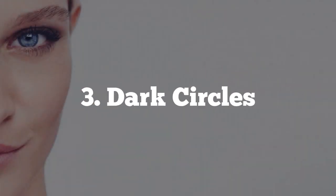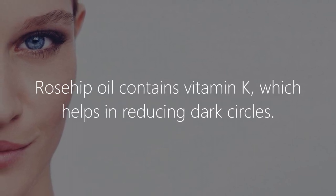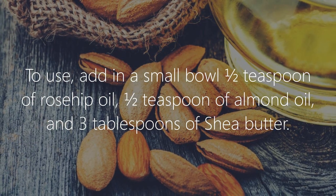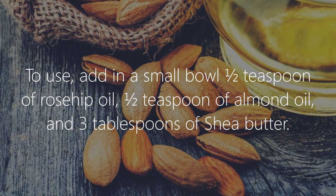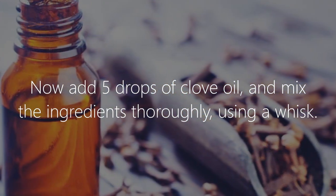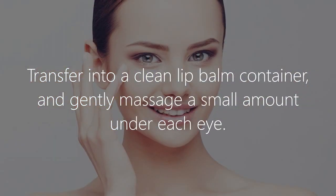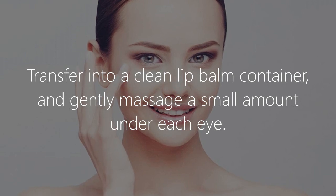3. Dark Circles. Rosehip oil contains vitamin K, which helps in reducing dark circles. To use, add in a small bowl 1-2 teaspoons of rosehip oil, 1-2 teaspoons of almond oil, and 3 tablespoons of shea butter. Now add 5 drops of clove oil and mix the ingredients thoroughly using a whisk. Transfer into a clean lip balm container and gently massage a small amount under each eye.